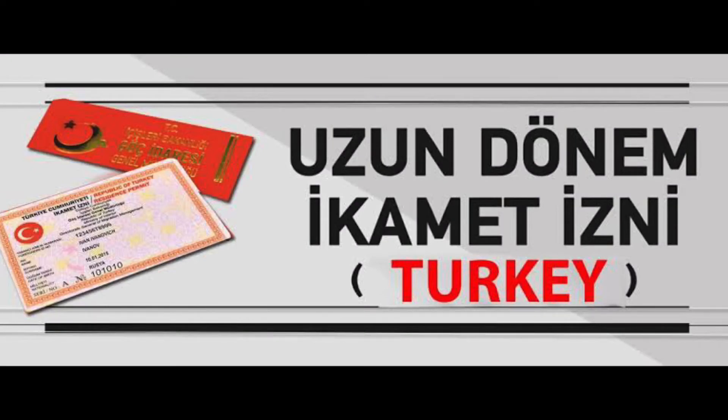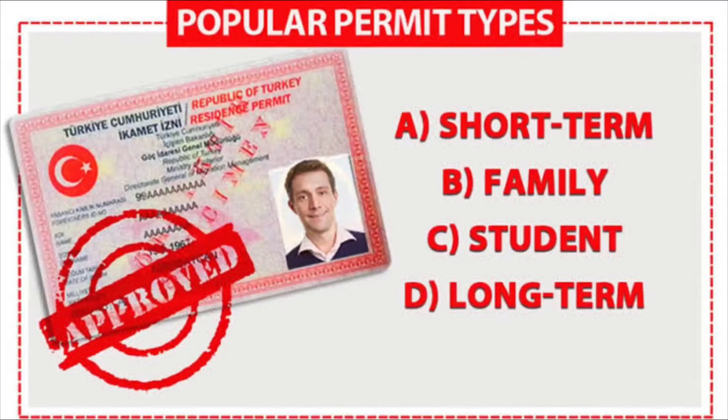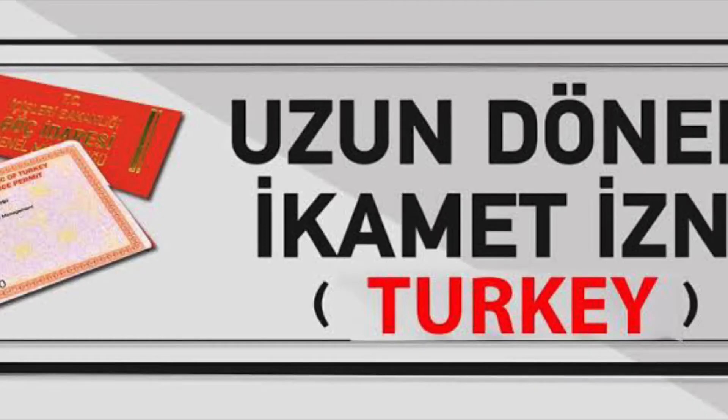Number four: long-term residence permit. If you have resided in Turkey for at least eight years uninterrupted with a residence permit issued by Turkish authorities, you can apply for the long-term permit, which has indefinite validity. Note that if you have resided in Turkey as a refugee, conditional refugee, secondary protection status holder, humanitarian residence permit holder, or under temporary protection, you are not eligible to apply.